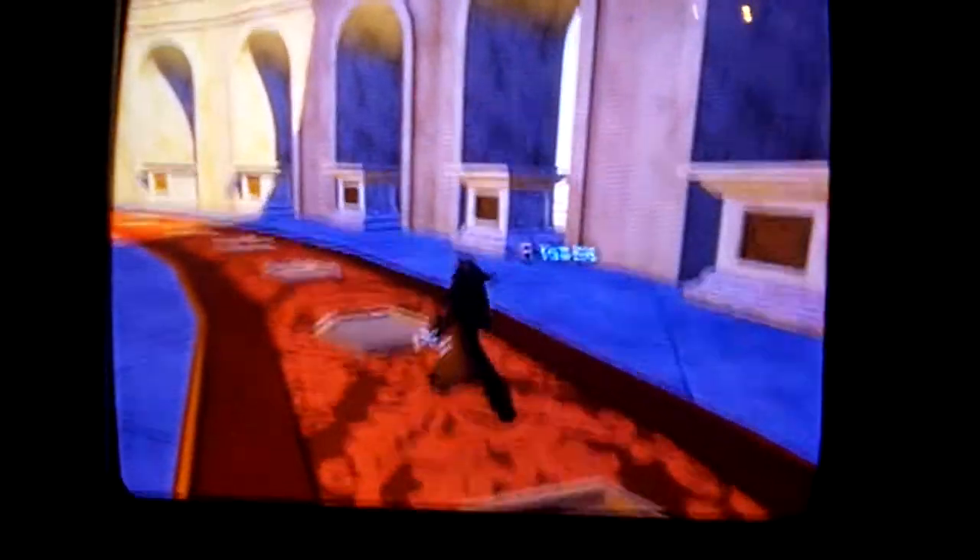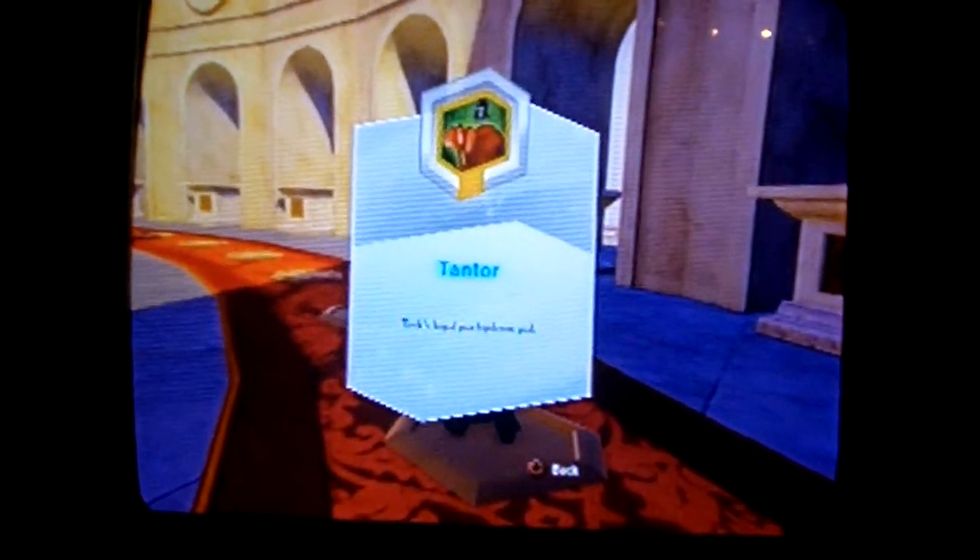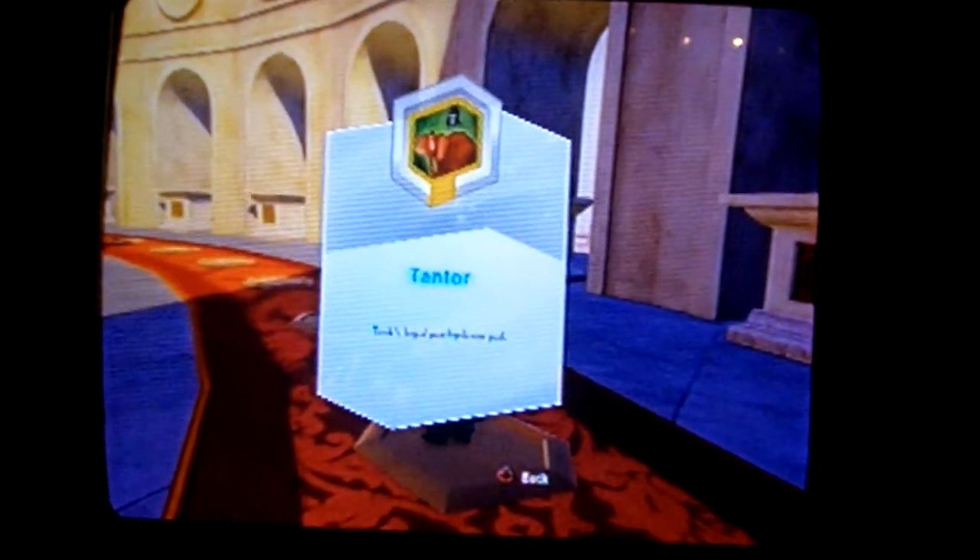This is Philippe from Beauty and the Beast, which will be available in either Series 2 or Series 3 — this one has been announced in trailers. This is Khan from Mulan, available in Series 1 right now. And finally, we have Tantor from Tarzan. This one has not been announced, but yes, this will be in the game, most likely in Series 3.